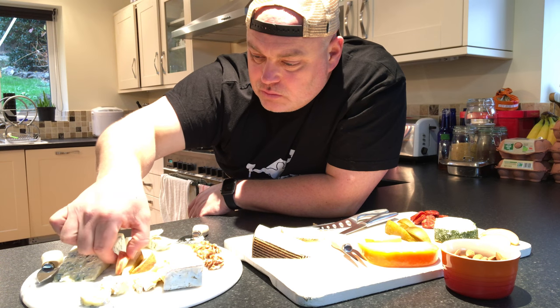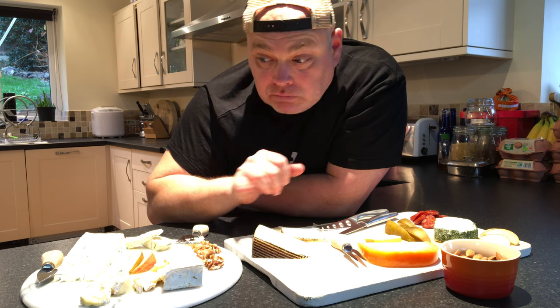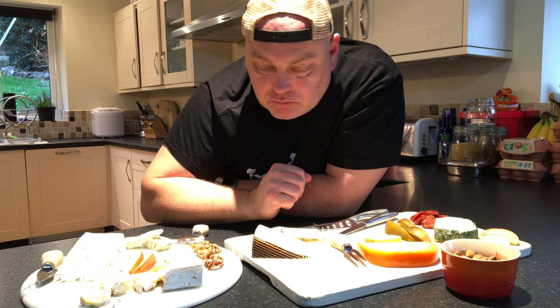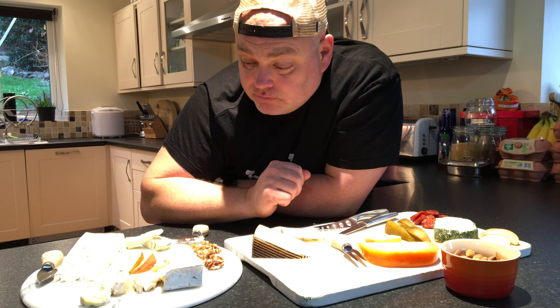Let's have a little piece of apple and then we will move on and try our Gorgonzola.